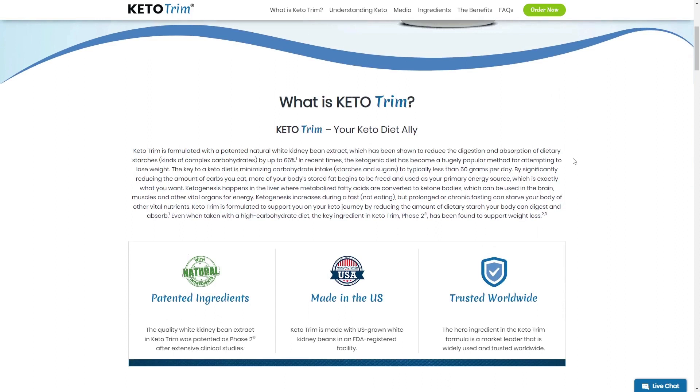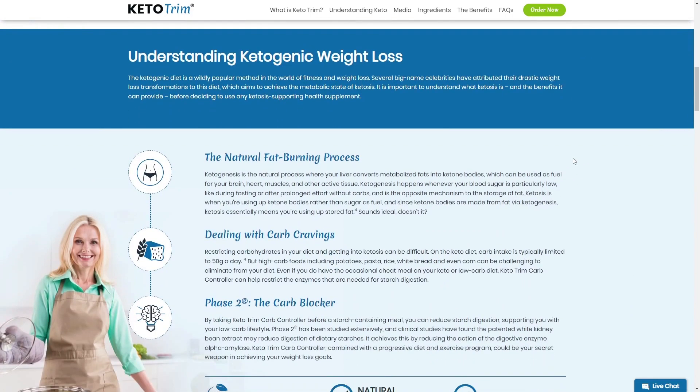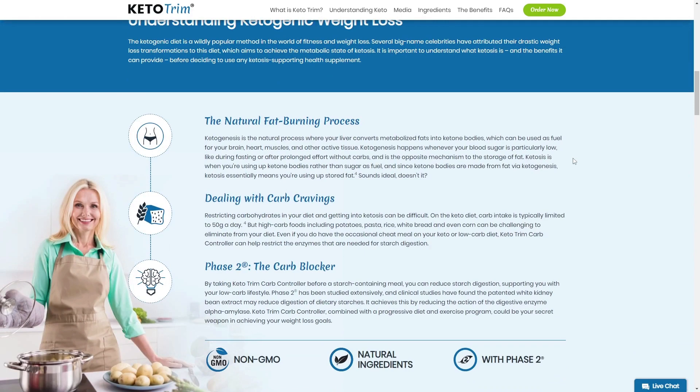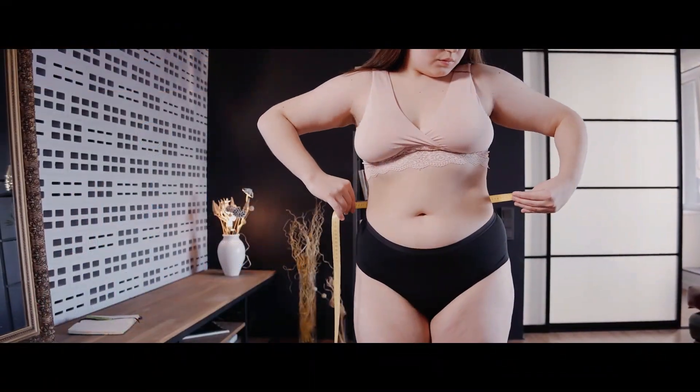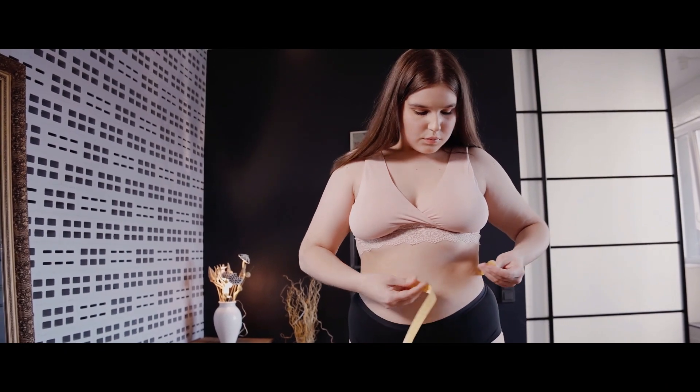So, is Keto Trim worth it? Yes, it's worth it. Keto Trim is formulated with a patented natural white kidney bean extract, which has been shown to reduce the digestion and absorption of dietary starches by up to 66%. Keto Trim is formulated to support you on your keto journey by reducing the amount of dietary starch your body can digest and absorb. Even when taken with a high-carbohydrate diet, the key ingredient in Keto Trim has been found to support weight loss.